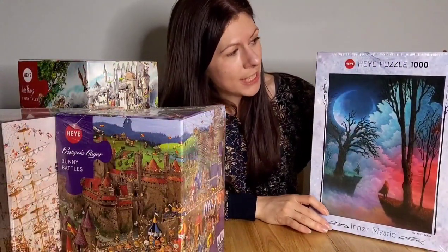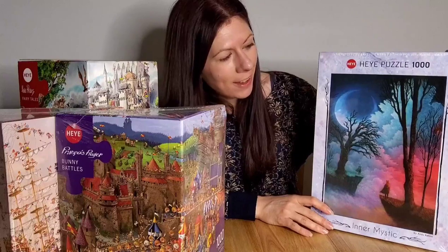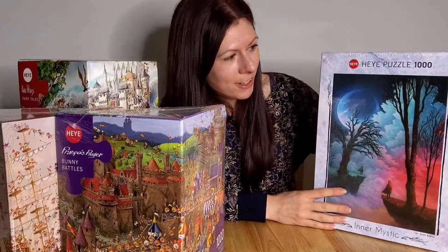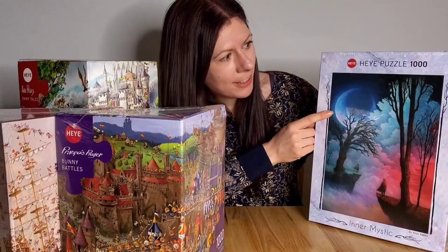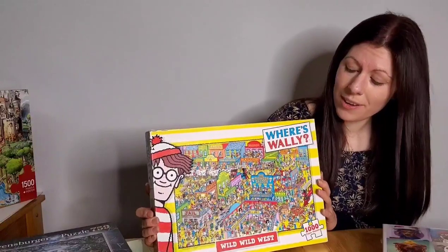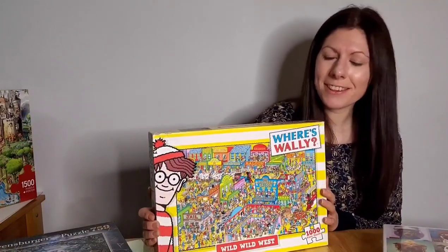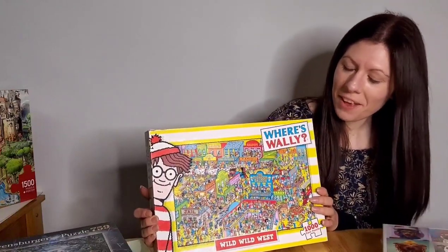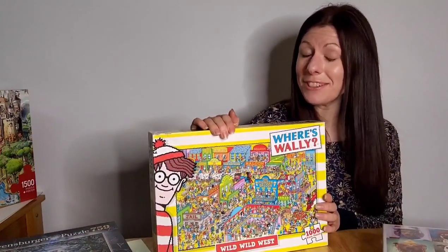This one is called Inner Mystic and the artwork just really stands out for me. When I looked at it I felt I could just get lost in the magic. However, I think this is going to be quite challenging. This one is Where's Wally, which as a 90s child is kind of a flashback to my childhood searching for Wally. I will post up a time lapse of this soon so you can search for Wally too if you want to.